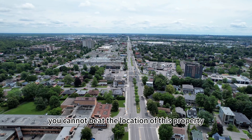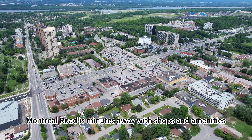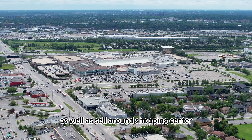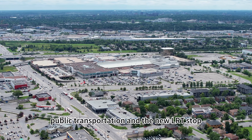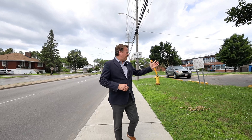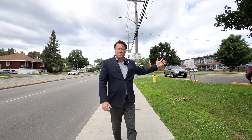You cannot beat the location of this property. Montreal Road is minutes away with shops and amenities, as well as Celeron shopping centre, public transportation, and the new LRT stop. As you can see, the location is perfect. We're 15 meters away from Queen Elizabeth School here.